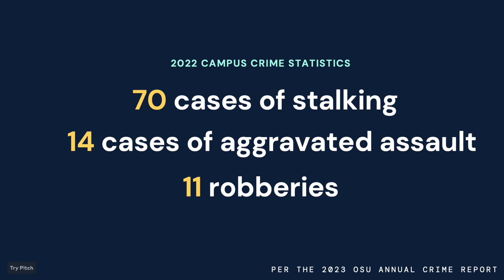Last year, there were 70 cases of stalking, 14 cases of aggravated assault, and 11 robberies at or near the OSU campus. And despite the university's best efforts, we still needed to do our best in order to keep ourselves safe.